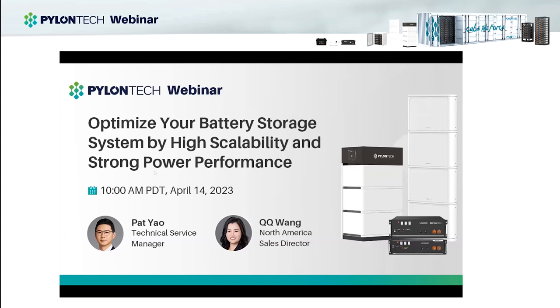Good morning, good afternoon, everyone. Welcome everyone here. Thank you for joining us today. We are excited to have you here. This will be a great opportunity for us to learn from each other and grow together. For those who don't know me, my name is QQ1, sales director of Pylon Tech, and I'm based in Toronto, Canada. I'm taking care of the North American market for Pylon Tech. Today I will be your moderator.